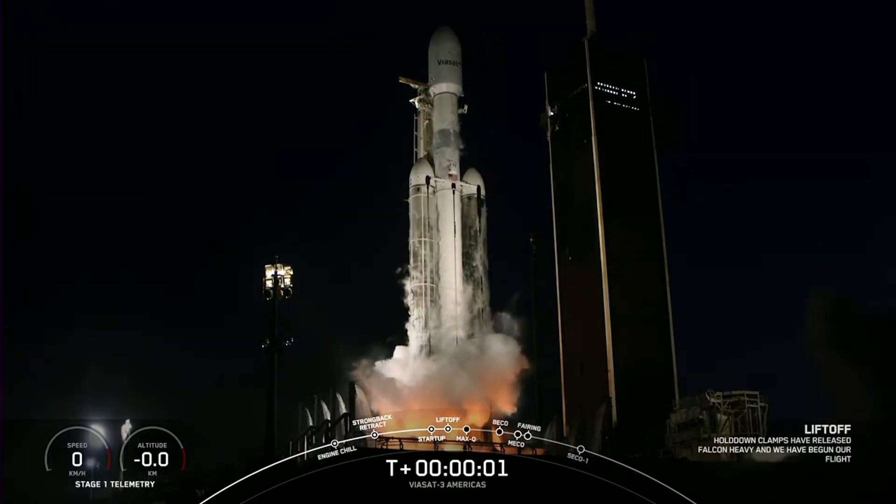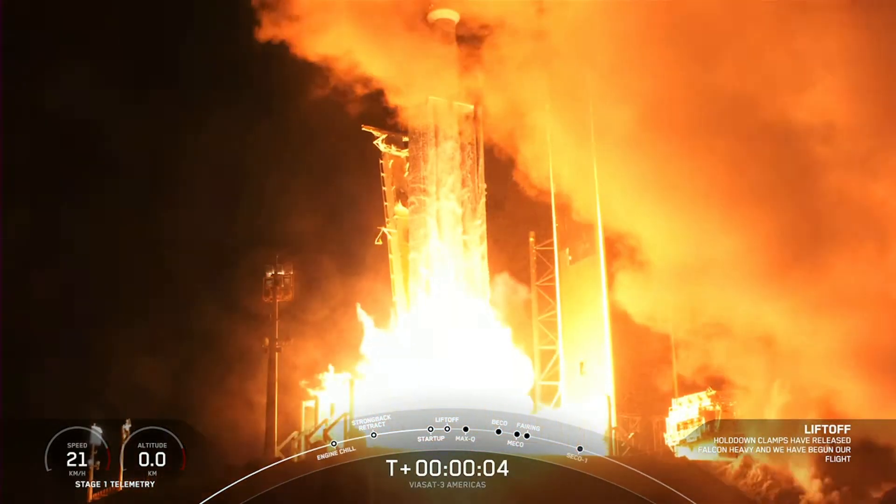Engines full power, and liftoff of Viasat 3. Go Viasat, go Falcon Heavy.